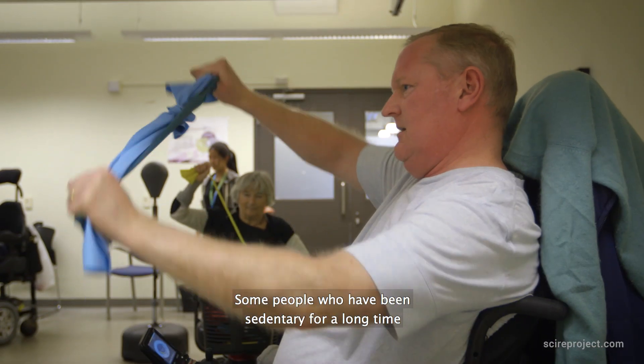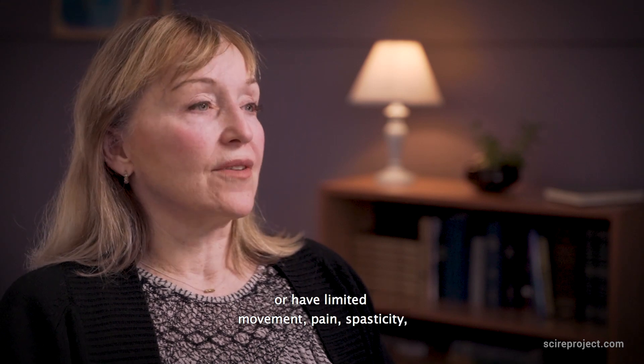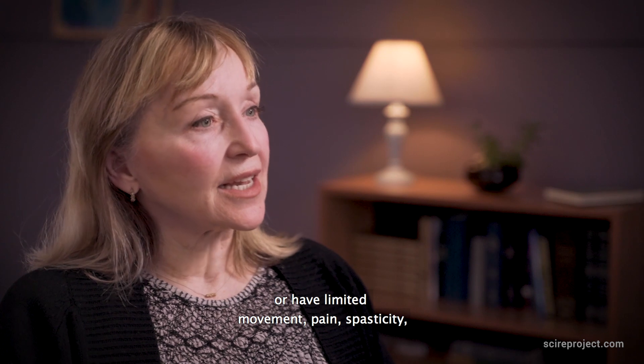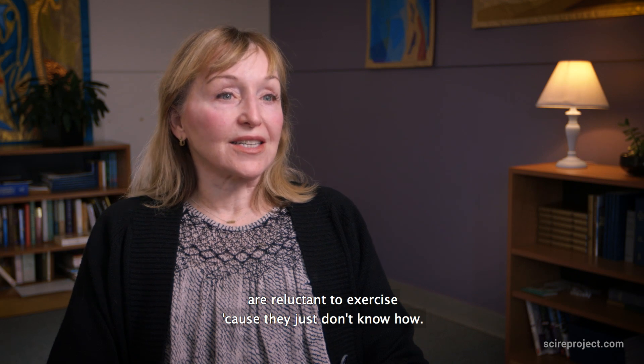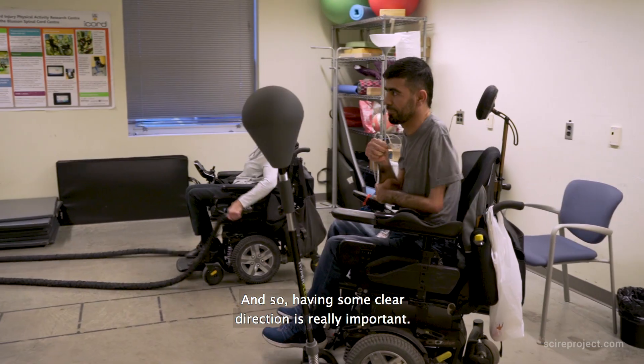Some people who have been sedentary for a long time or have limited movement, pain, spasticity — many of the side effects from a spinal cord injury — are reluctant to exercise because they just don't know how. So having some clear direction is really important.